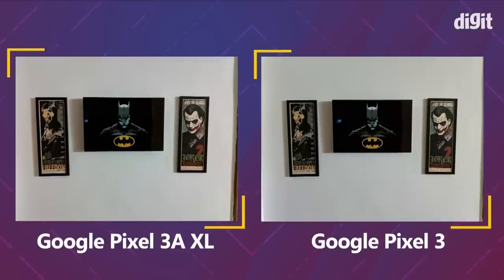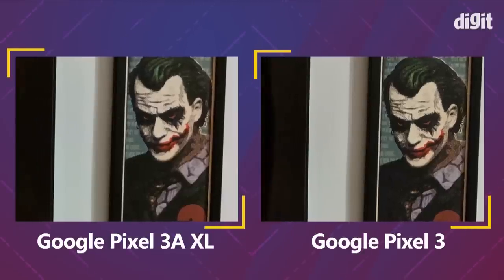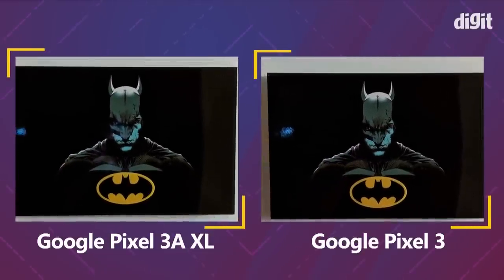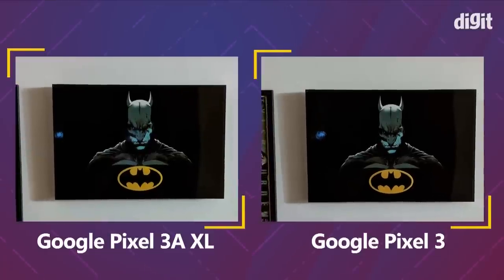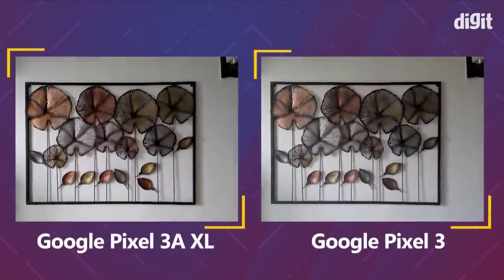We start with a photo of Batman, but the focus is the Joker image to the right. The Pixel 3a XL has a slightly blue, cooler tint, while the Pixel 3 produces more true-to-life colors. We used Night Sight for this photo as the light was low. The Pixel 3a turned out slightly better with less noise, though when zoomed in, the Pixel 3 has marginally more detail — but only by a very small margin.